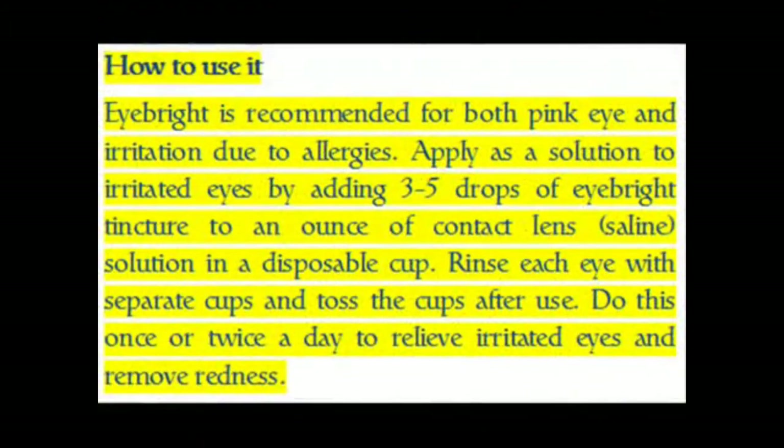How to use it: Eyebrite is recommended for both pink eye and irritation due to allergies. Apply as a solution to irritated eyes by adding 3-5 drops of Eyebrite tincture to an ounce of contact lens saline solution in a disposable cup. Rinse each eye with separate cups and toss the cups after use. Do this once or twice a day to relieve irritated eyes and remove redness.